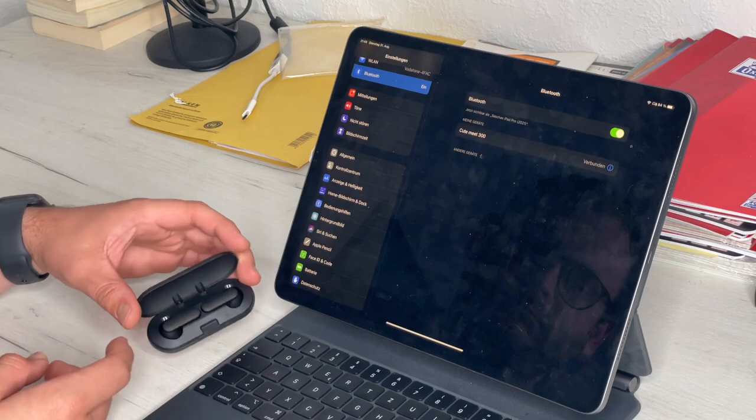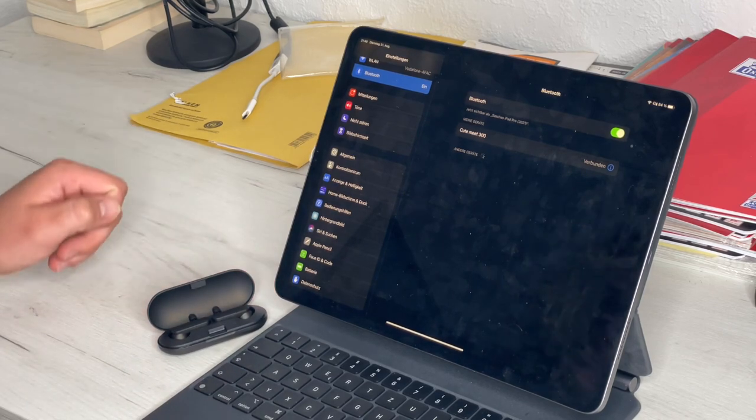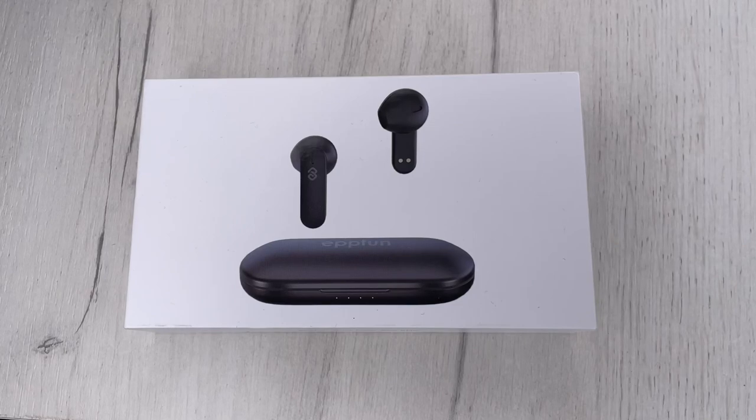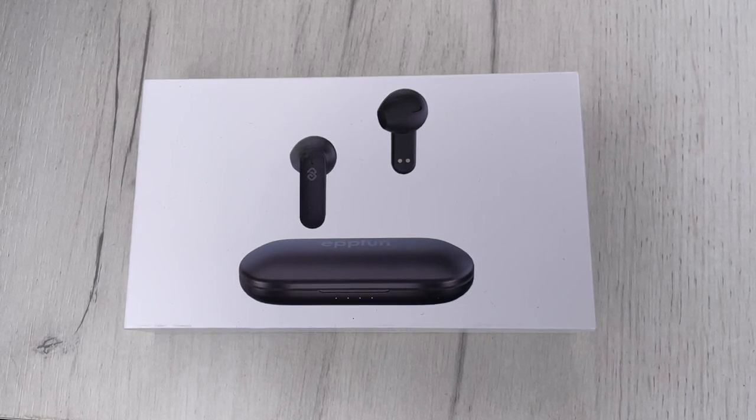EPPFUN is a business dedicated to professional design and production of wireless audio equipment. These brands have been created in various countries. These products adopt industry-leading Bluetooth technology and chips and are committed to providing consumers with more authentic sounds and more professional equipment.